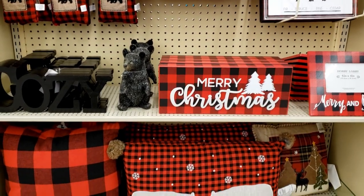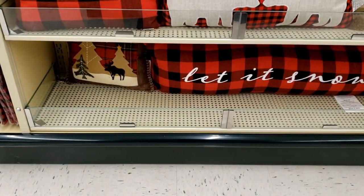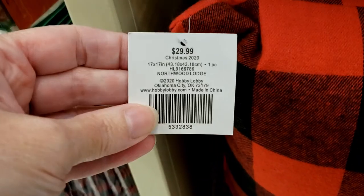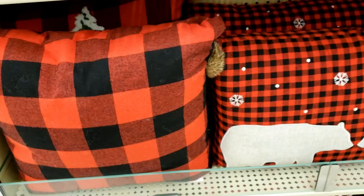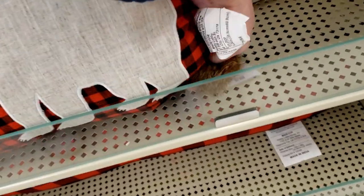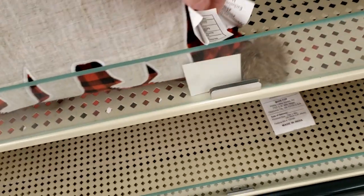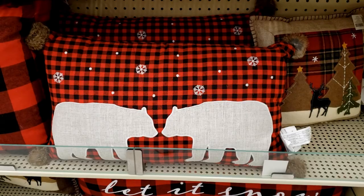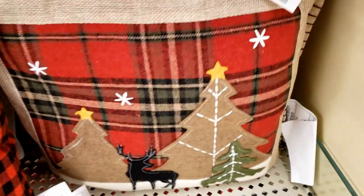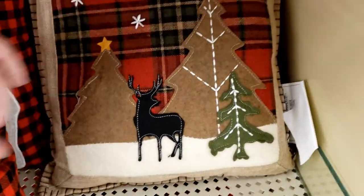Now we're finally inside, beginning with the black bear decor. The buffalo plaid is so popular still this year and I'm loving that. The large red and black pillows are $29.99. Now this long pillow with little soft fur puff balls on each corner is $34.99 — I love that pillow. They also have some smaller pillows with a little scene on the front for only $19.99, available in a couple of different patterns.